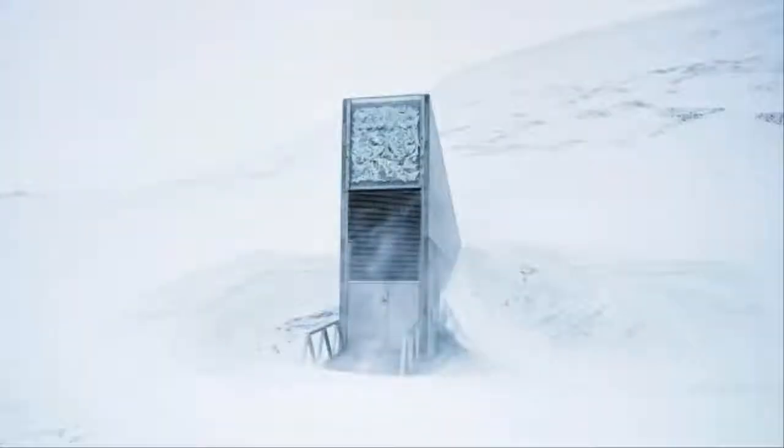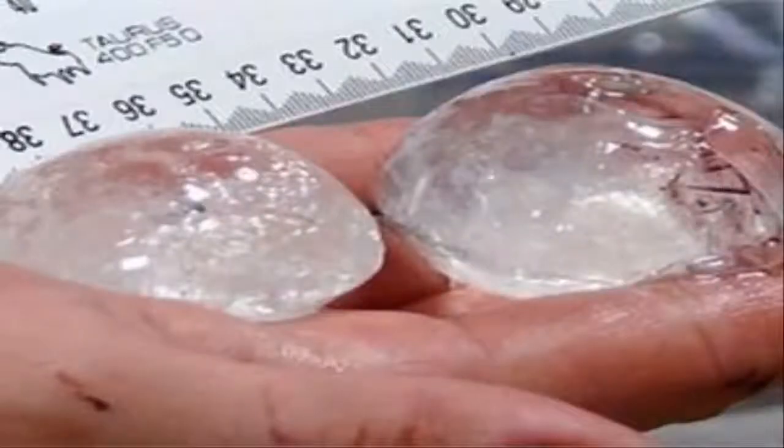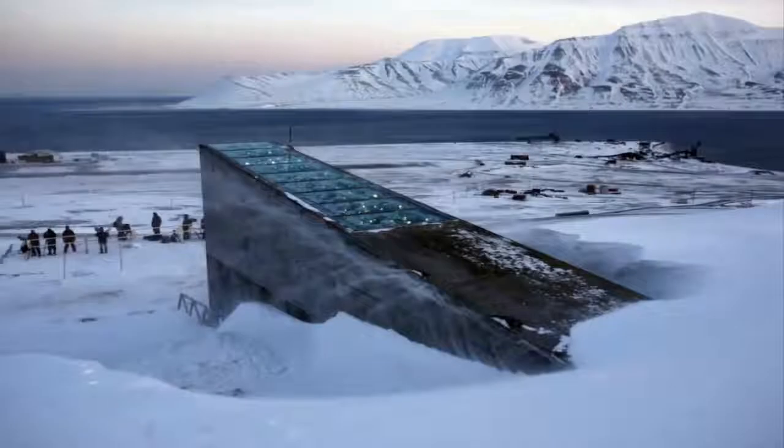or a man-made catastrophe, the specimens stored in the Arctic could be used to regenerate them. Scientists at the facility described the vault as the most important room in the world.